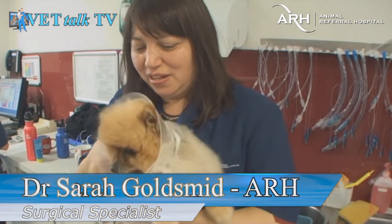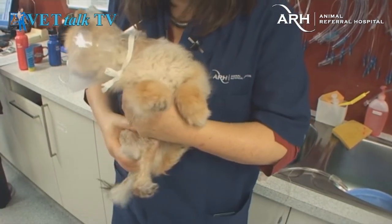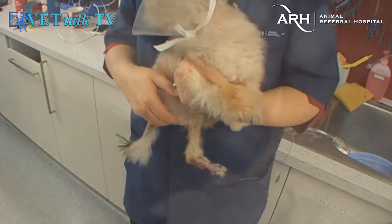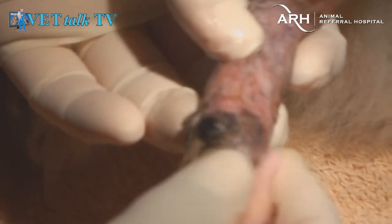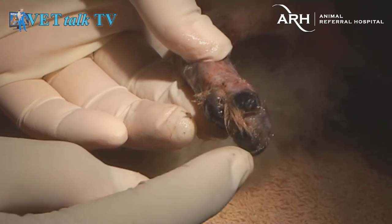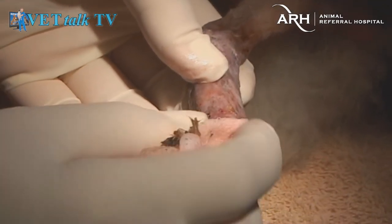His collar is annoying him. Bear had a really bad injury to his back right foot, to a point where there was question about whether he should have his leg amputated. But the owners were keen to try and save the leg. He had multiple fractures around his ankle joint and loss of skin and most of his toes, as you can see. He's only got one toe left which actually is broken.